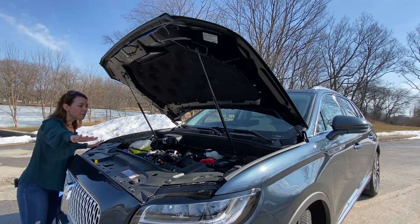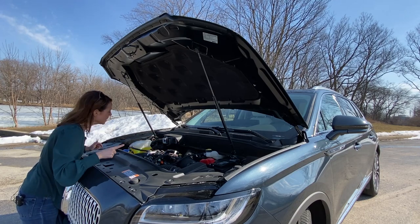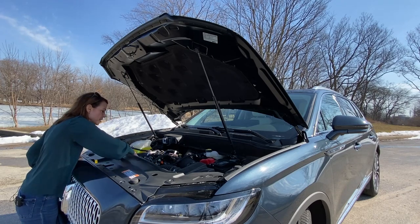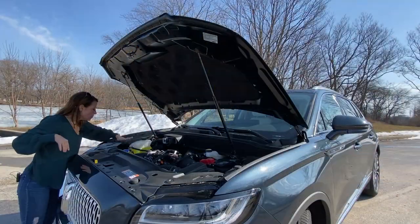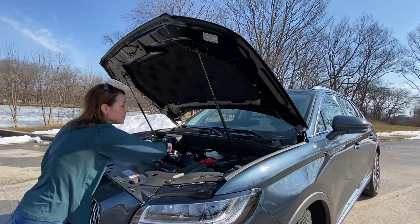While we have the engine compartment open, everything is really clean and very easy to reach, pretty well placed. You've got your dipstick right here, you have your washer fluid right here, and you have your battery jack right here.